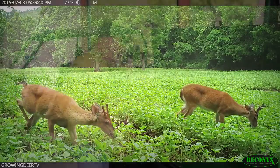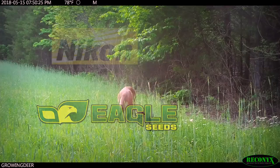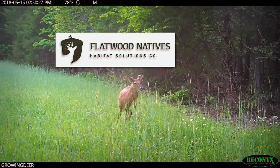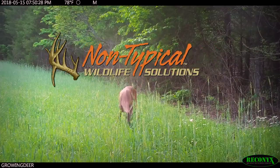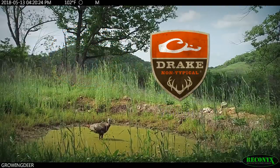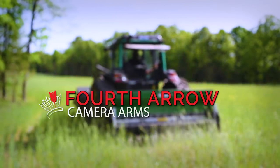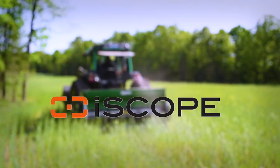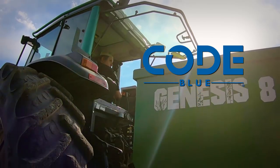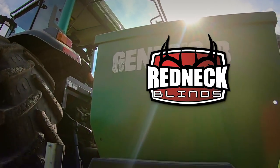GrowingDeer is brought to you by Bass Pro Shops and Cabela's. Also by Reconyx, Trophy Rock, Eagle Seed, Nikon, Winchester, LaCrosse Footwear, Bloodsport Arrows, Flatwood Natives, Morrell Targets, Non-Typical Wildlife Solutions, Hooks Custom Calls, Montana Decoys, Summit Treestands, Drake Non-Typical Clothing, Howes Lubricator, RTP Outdoors, Yamaha, Fourth Arrow, Scent Crusher, iScope, Mossy Oak Properties of the Heartland, Hunter's Blend Coffee, Code Blue, Decode, Cheap Buy Broadheads, Prime Bows, and Redneck Hunting Blinds.